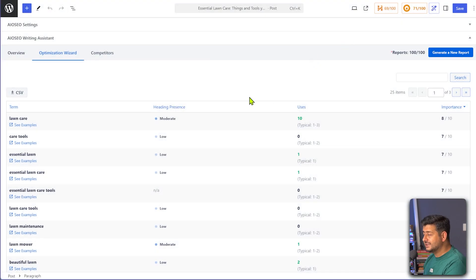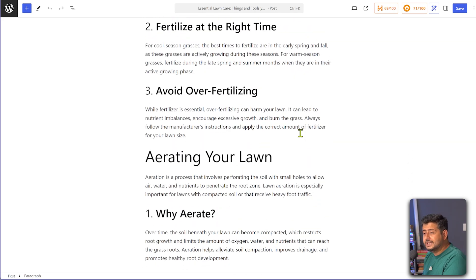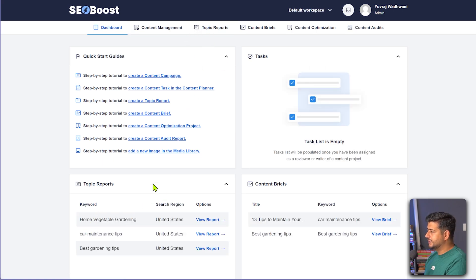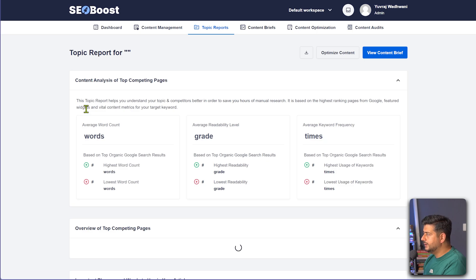It's a beautiful piece of software that just makes your life easier when it comes to understanding how to write optimized content. Even though we've done great work just inside WordPress, we can find even more data by going to our SEO Boost account directly. Once you connect to SEO Boost, your free trial starts automatically, so you have an account. The report we just fetched from SEO Boost will also exist there with more data, patterns, and visualizations. If I go to the SEO Boost website and then my dashboard, you'll see the topic reports section. After a page refresh, we can see the essential lawn care report show up here.